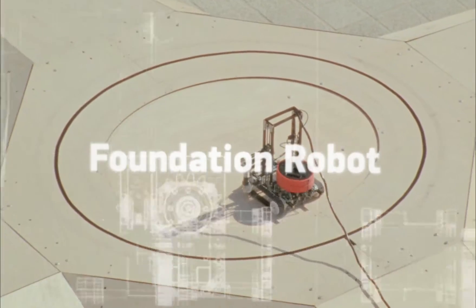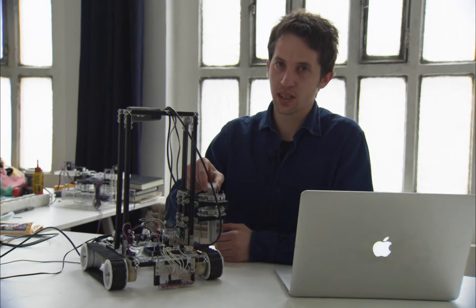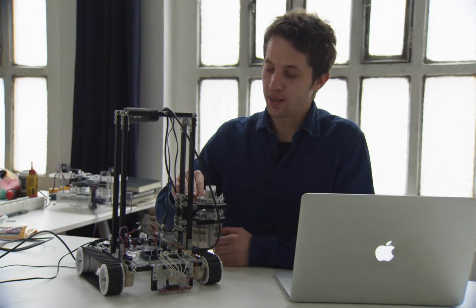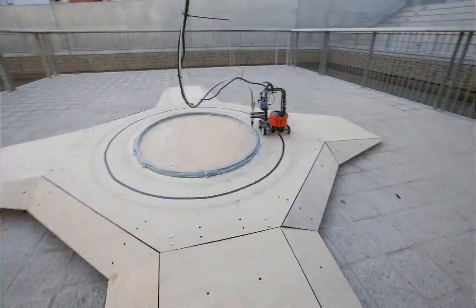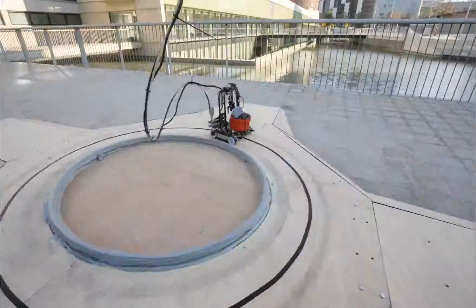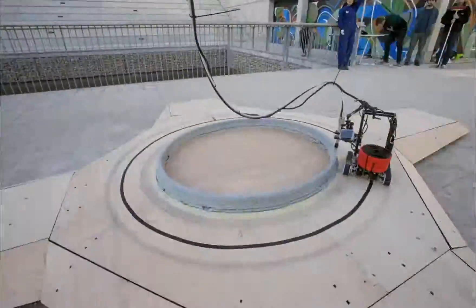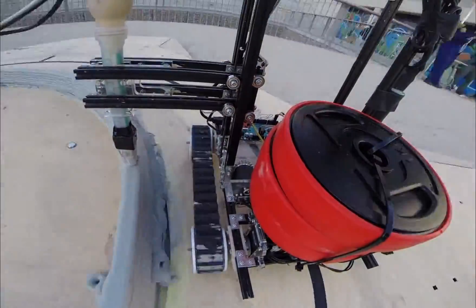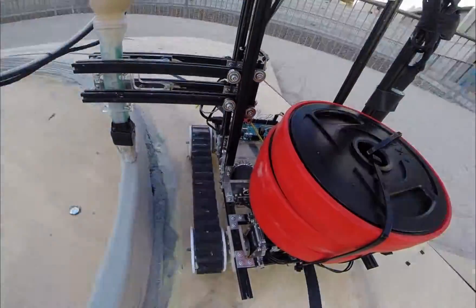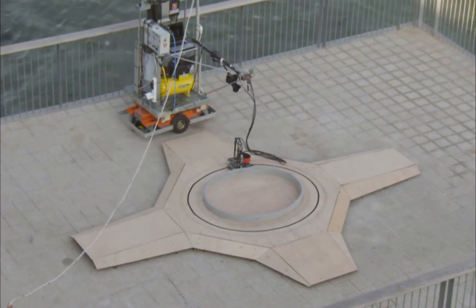The first robot has two tracks, and the nozzle is fixed on the CNC. The nozzle can go up to 15 centimeters — this is how we create the first 15 centimeters of the structure. In the front of the robot, we have an infrared sensor that recognizes the path on the floor and follows the track, printing the first layers.